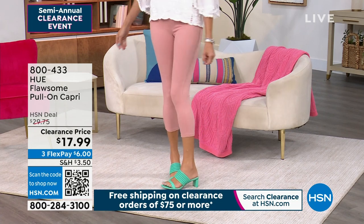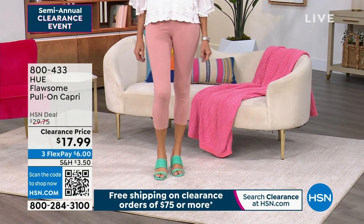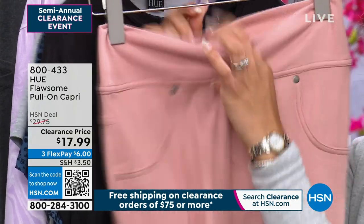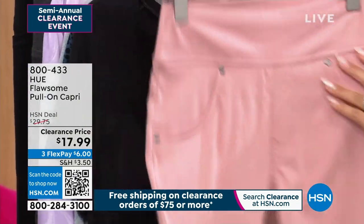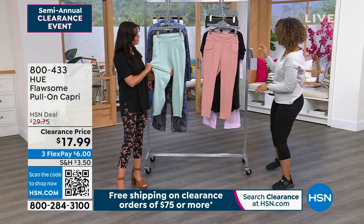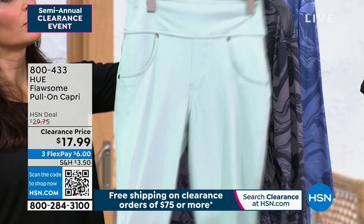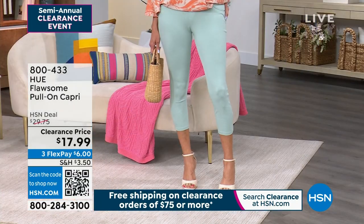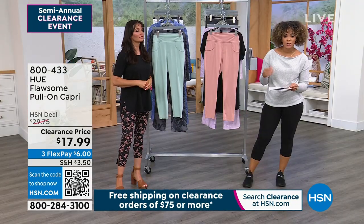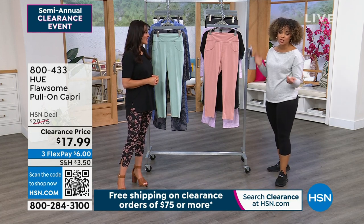Especially at the lowest price offered, this is a great opportunity. We live in legging fabrication comfort, and it's nice to have fun colors — not just black and gray. The clearance lets you step out with something new. The built-in panel smooths the front, faux pockets eliminate bulk, functional back pockets, and the denim yoke detail — all at 24 inches in length. Misty rose is small through extra large plus 1X and 2X. Item number 800-433, machine wash tumble dry.